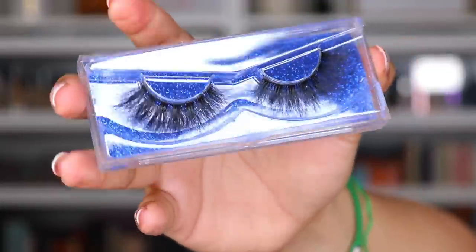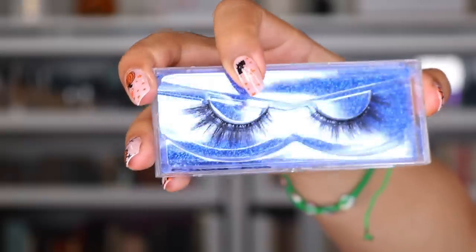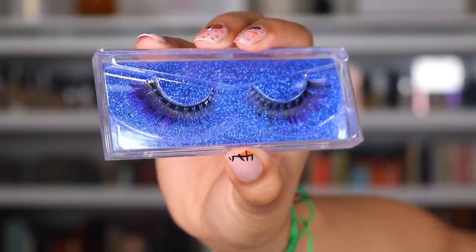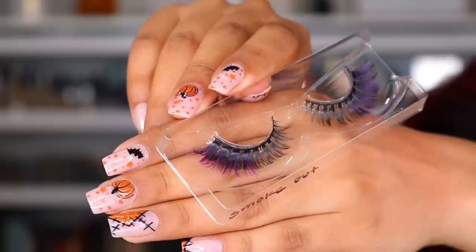Next package is from fam bam — it's X by Lina. Thank you so much. She sent me some really beautiful lashes. I cannot wait to try them. And some lip gloss — the lip gloss is named Bubbles, that is the cutest thing ever. I cannot wait to use them for story time. Thank you so much.